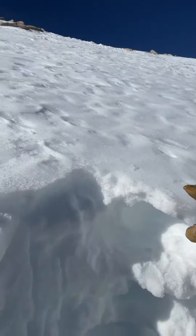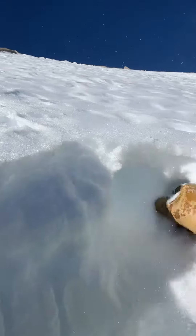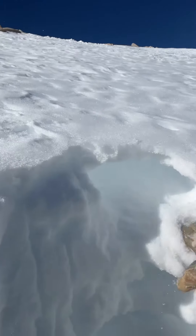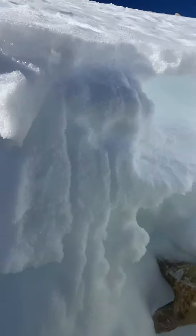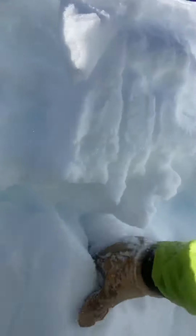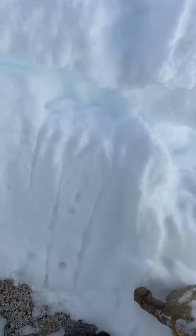We've got this top crust, a couple centimeters thick, then we've got this fist-plus layer of small facets under that, and we've got another crust below that. Then you've got this four-finger layer of faceting snow as well on top of a much firmer pencil-plus layer down to the ground.